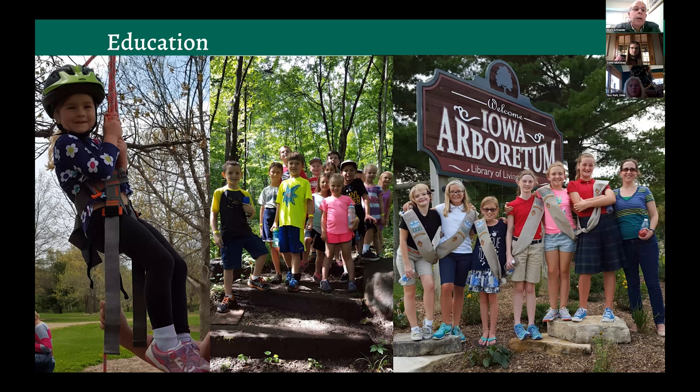Education is in our mission and is an important part of the Iowa Arboretum. Whether it's attracting young people, we have a symposium in early spring where we invite nationally known speakers to come and share their knowledge and interest in different aspects of horticulture. Education is an important part of who we are as a public garden.